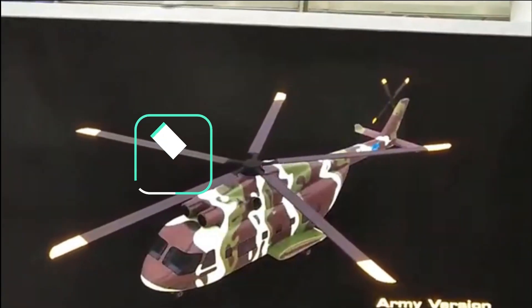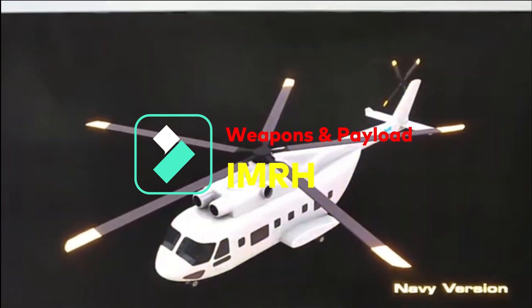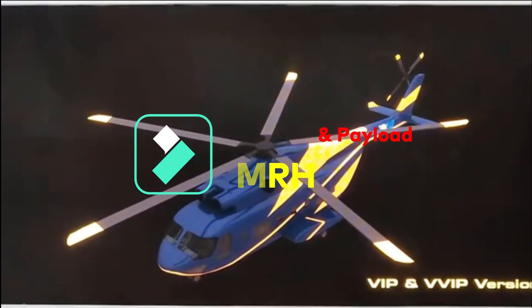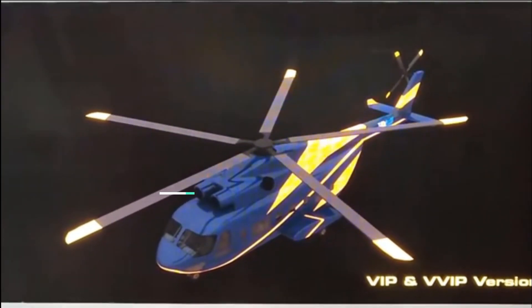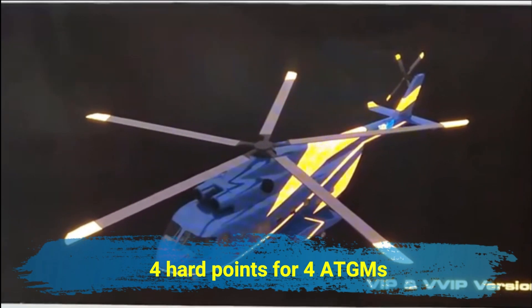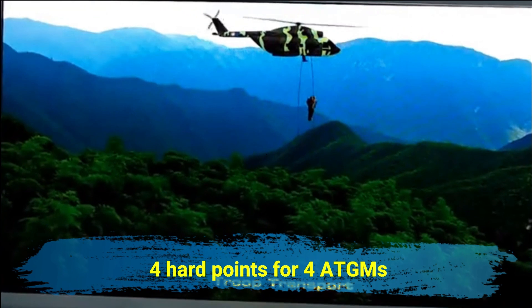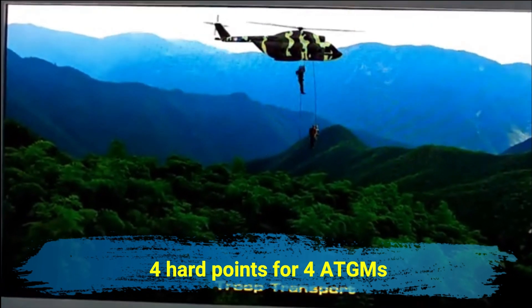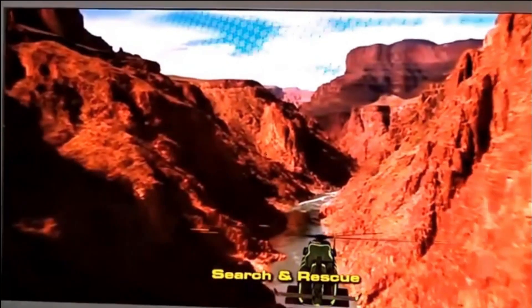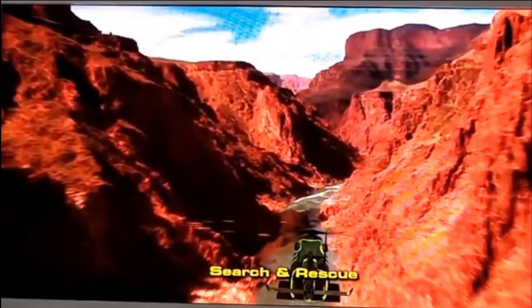IMRH is being designed to operate in extreme weather conditions and high altitudes. It will have 5 foldable blades in the main rotor made up of composite material, and the tail will have 4 rotor blades. IMRH will have 4 hardpoints where it can carry 4 anti-tank guided missiles, and each hardpoint can carry a payload of up to 300 kg. It can also carry 500 kg of payload on the hardpoint near the fuselage.